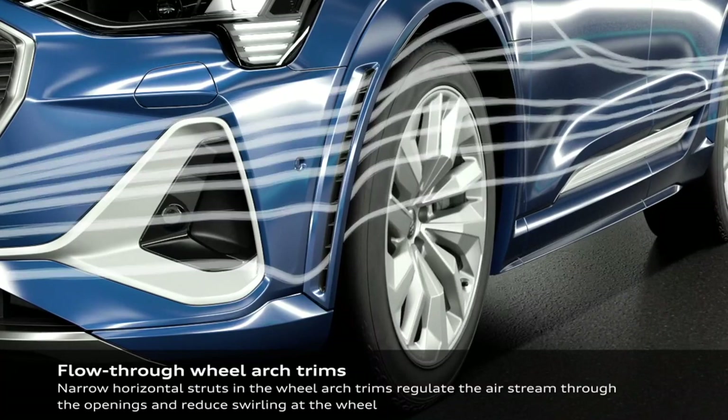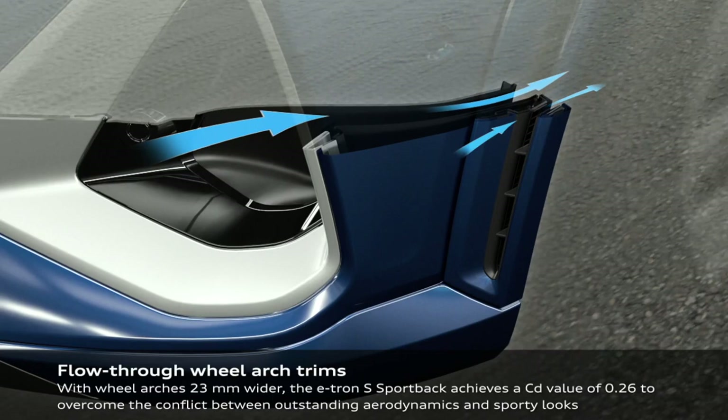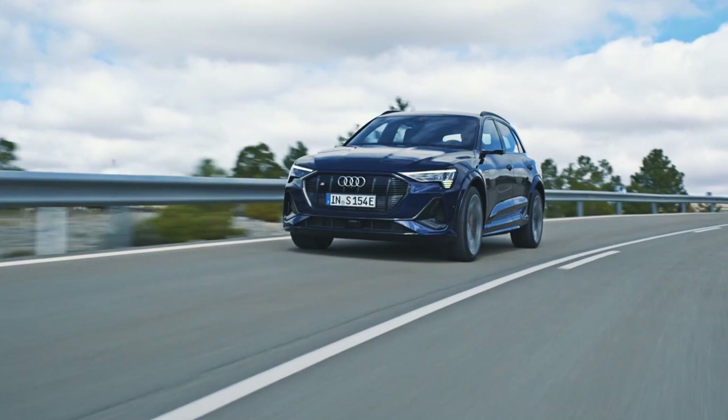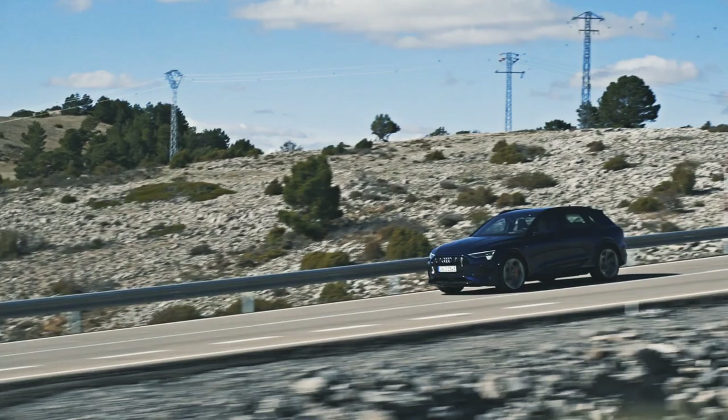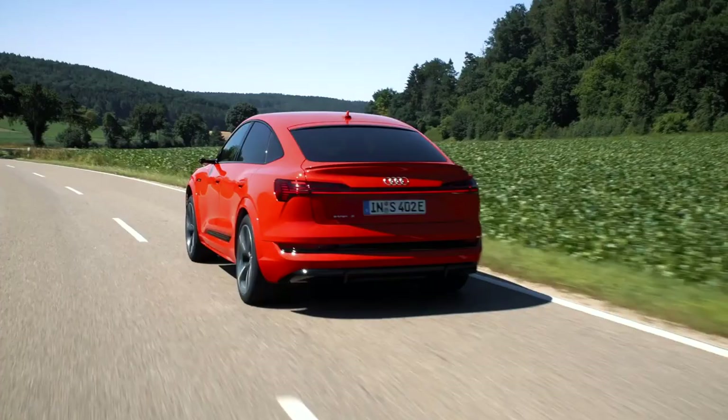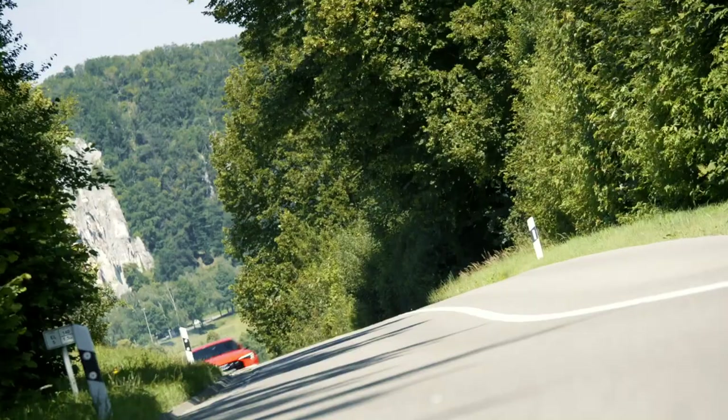These are really impressive values for SUVs of this size and type, and they of course work in favour of both performance and range. For everyday driving, the electrical equivalent of 435 horsepower is available to e-tron S drivers, along with a torque peak equating to a mighty 808 Nm. That ensures the SUV and Sportback models can touch 62mph from a standing start in just 5.1 seconds.